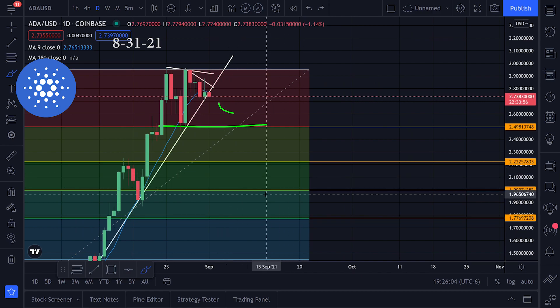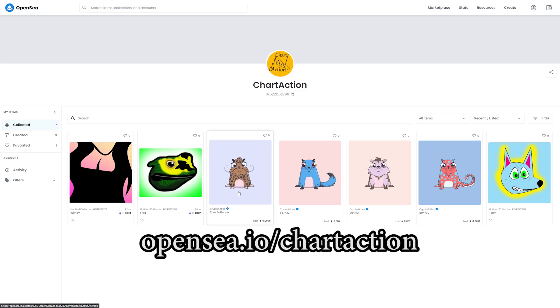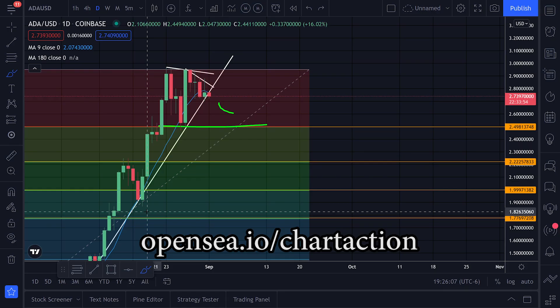The 38% Fibonacci level is around $2.22 and the 50% level is at $1.99. Let me know what you guys think. You should check out my NFTs at opensea.io/chartaction. If you liked that video, hit the thumbs up.